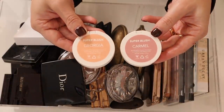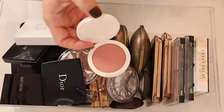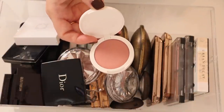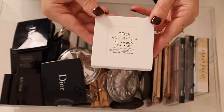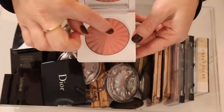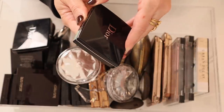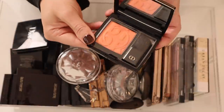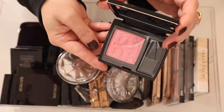I have two of the Persona blushes — Georgia and Carmel. Here is Georgia and here is Carmel. Then I have the OFRA x Samantha March collab blush duo in Chiclet — such a gorgeous blush, with a shimmer side and a more matte side. Then here is a newer Dior blush — this is Peach Volley and here is Pink Pong.